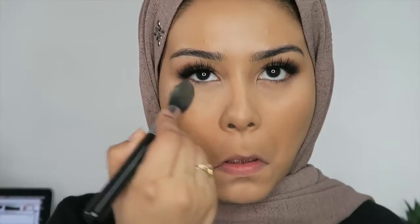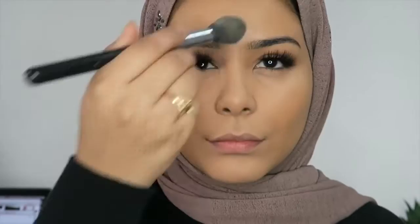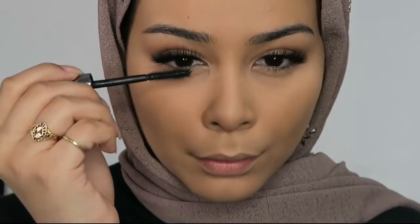After blending that out, I'm just using a little bit of my Laura Mercier powder to go over the areas I've concealed. Next I'm going to be powdering the rest of my face using my MAC powder in C40, and then I'm just going to put some mascara on my bottom lashes.